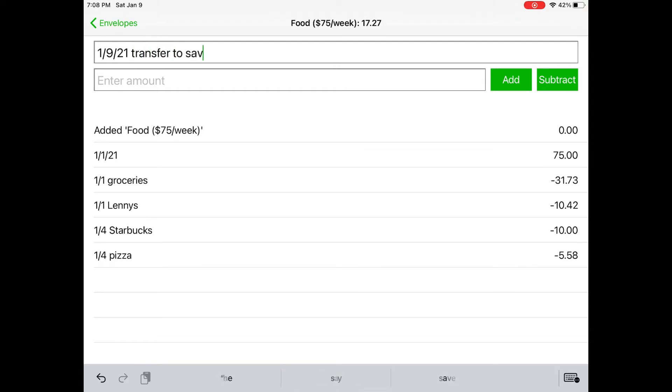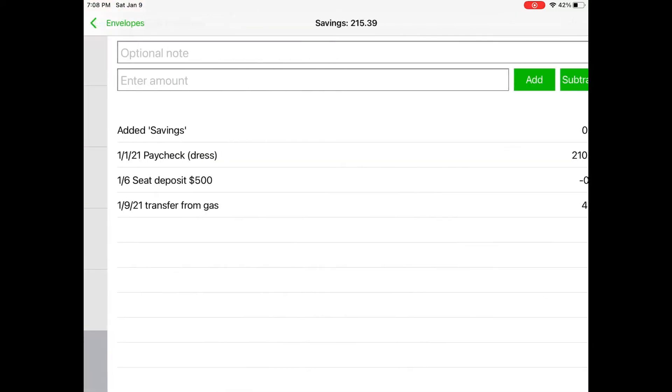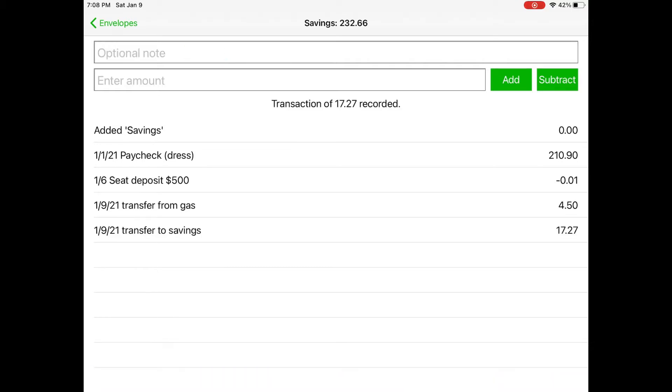Transfer to savings and then the amount seventeen twenty-seven. I'm just going to copy and paste this for simplicity. So it's seventeen twenty-seven, I'm going to hit subtract. Then I'm going to write seventeen twenty-seven here before I forget — it's a transfer to savings — and I'm going to hit add. So now our savings went up seventeen dollars and twenty-seven cents.